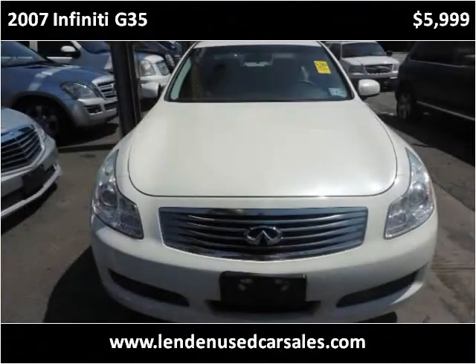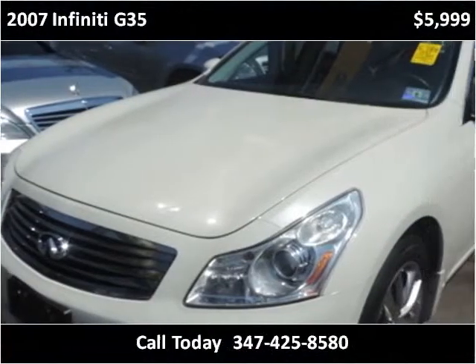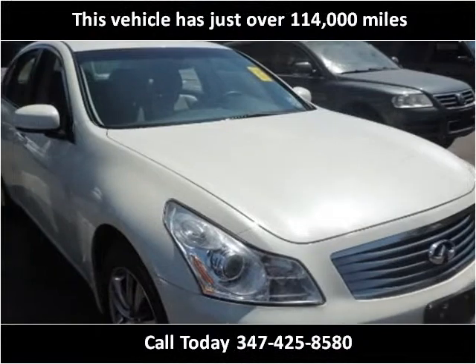This 2007 Infiniti G35 is available from Linden Used Car Sales. This vehicle has just over 114,000 miles.